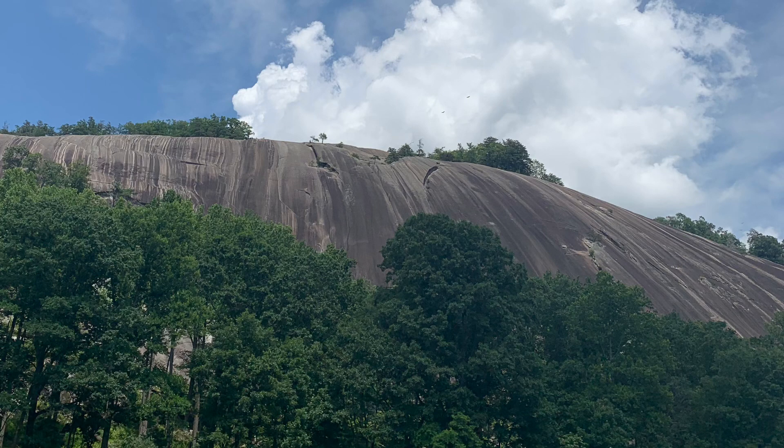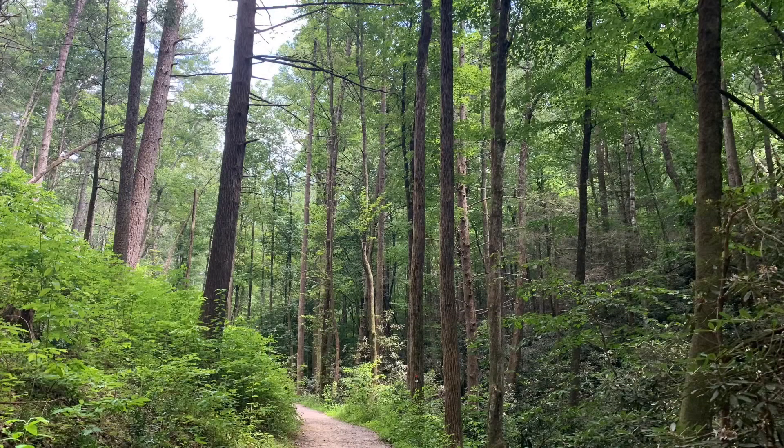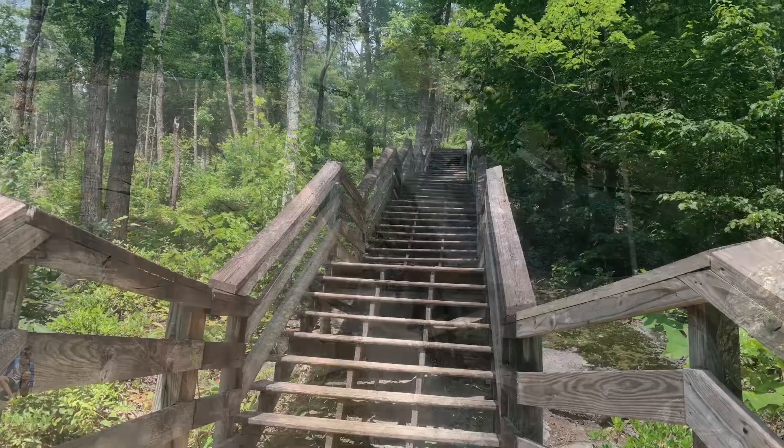The historic Hutchinson Homestead is also on the way back. This is the view from the bottom of the valley where the homestead is — I definitely recommend taking a look at it. It's a really cool look into the past and really well preserved.